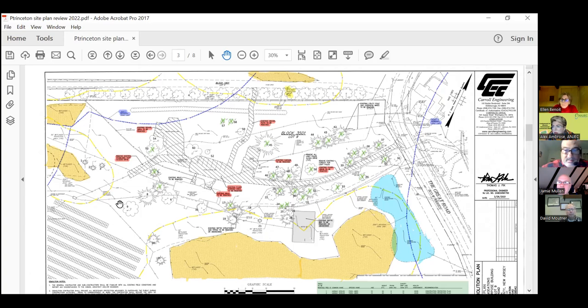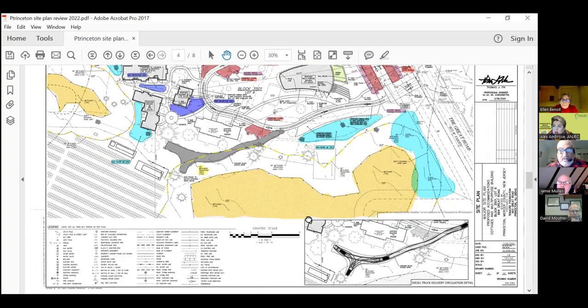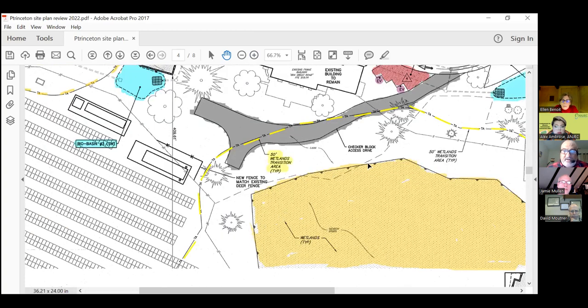We're going to move to page three — the actual site plan. Chris, can you point out the freshwater wetland boundary and transition lines and if it is being compensated? So you've got this wetland here with a 50-foot transition line, but it looks like they're putting a checkered block access drive right through the transition area and it does not look like they're compensating for it. The transition area has to average 50 feet — they could bring the line in on one side and bring it out elsewhere to compensate, but they don't appear to be doing that. That would be a red flag for me.